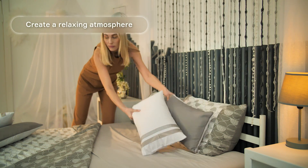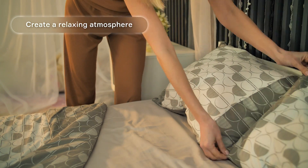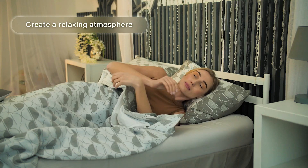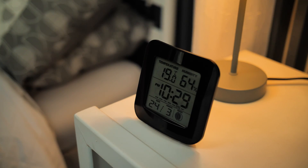Create a relaxing atmosphere. Make sure your bedroom is dark, quiet, and cool. The ideal temperature for a bedroom is between 60 and 75 degrees Fahrenheit. Use comfortable pillows, bedding, and mattresses.